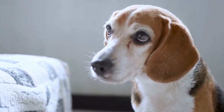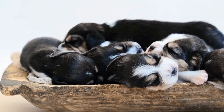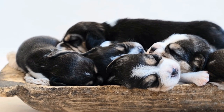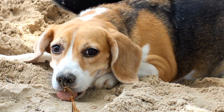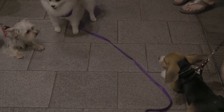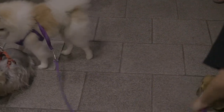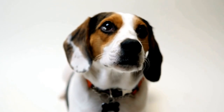Grooming. When it comes to grooming, both breeds have their own needs. Beagles have a short coat that is easy to maintain; weekly brushing and occasional bathing are usually sufficient. Bulldogs have a smooth and short coat that also requires minimal grooming. However, due to their wrinkles, it is important to keep them clean and dry to prevent skin issues.